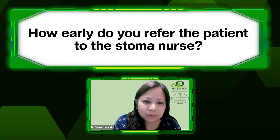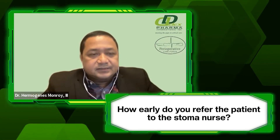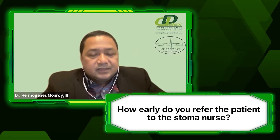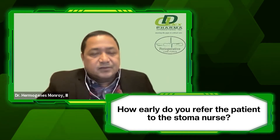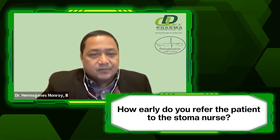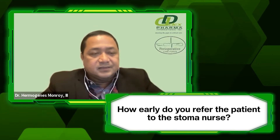How early do you refer to the stoma nurse — pre-op or post-op? Especially for elective cases where there is time, they should see the stoma nurse pre-op for siting, counseling, and educating the patient. There are studies showing benefits of a pre-op stoma nurse consult. And of course, post-op while confined and then as an outpatient, they should also be followed up by the stoma nurse.